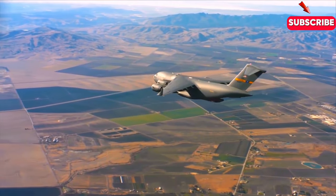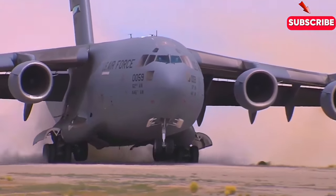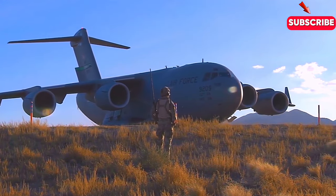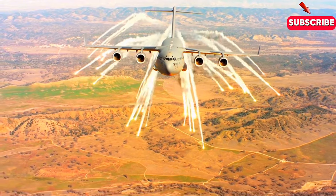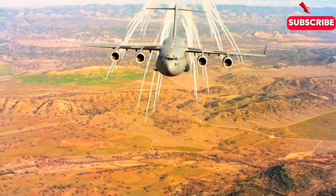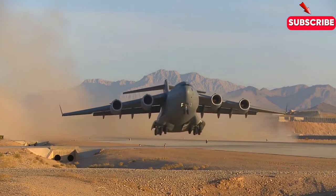But what really sets the C-17 apart is its sheer scale. With a wingspan of over 170 feet and a length of over 174 feet, it's an absolute giant of the skies. And yet, despite its massive size, it's an incredibly agile and maneuverable plane that can take off and land on even the smallest of runways.